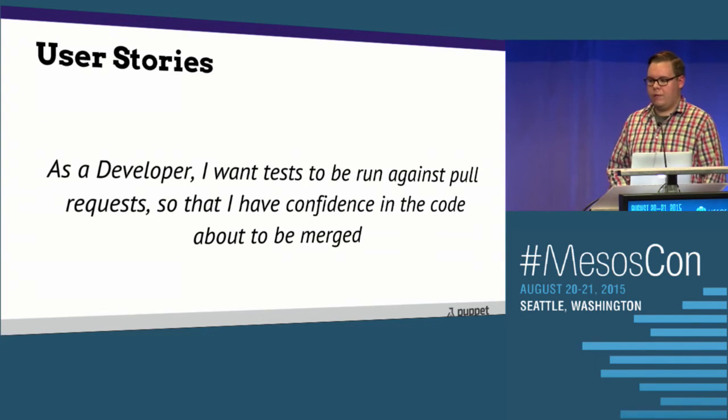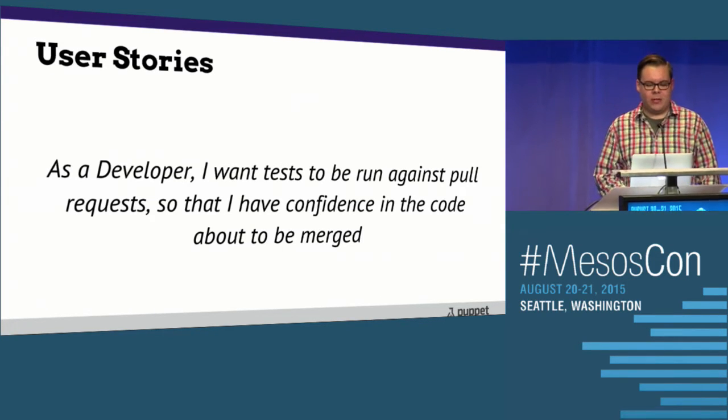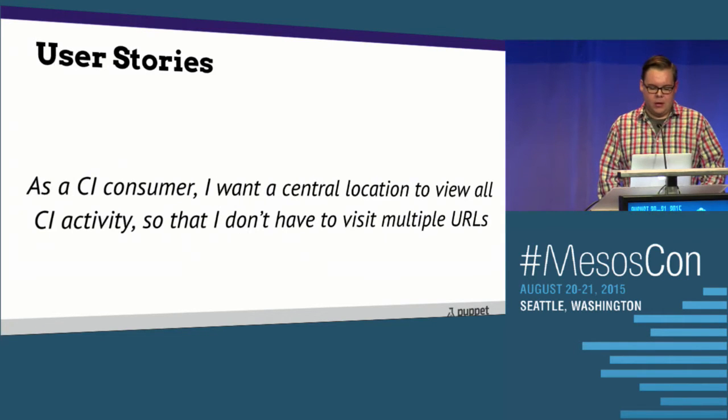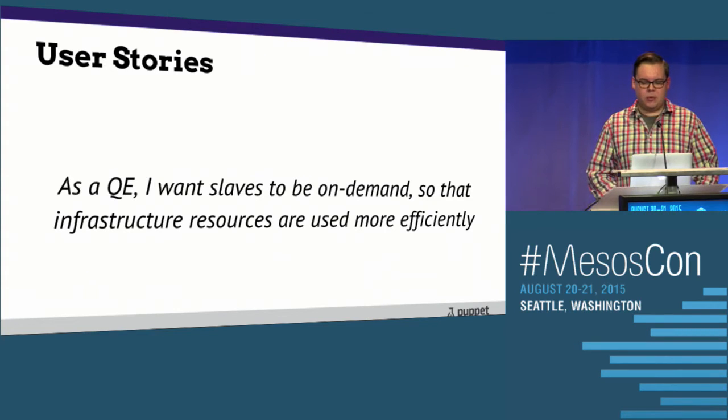Some real user stories from internally at Puppet: as a developer, I want tests to be run against pull requests so that I have confidence in the code about to be merged. As a developer, I don't want to worry about the underlying infrastructure of the CI system — they're devs, not sysadmins. As a CI consumer, I want a central location to view all CI activities so I don't have to visit multiple URLs. And as a QE, I want slaves to be on demand so that resources are used more efficiently.